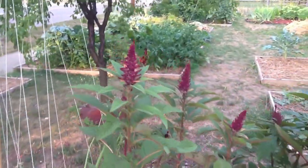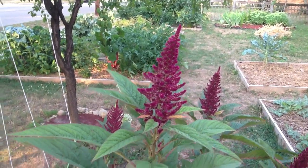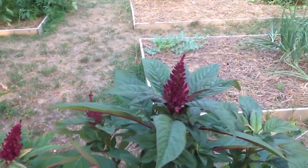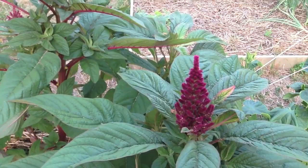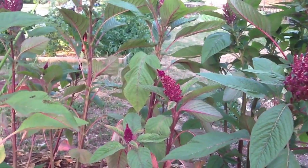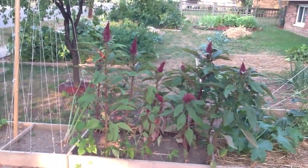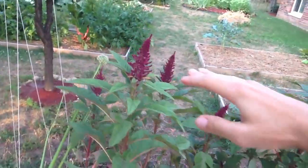Take a look at these pretty heads of amaranth. It creates this really neat purple cluster if you get right in there. You can see the little yellow flowers. This variety is called a Golden Giant. Supposedly it's supposed to get up to 6 feet tall. I'd say that these are about 3.5 feet in here.